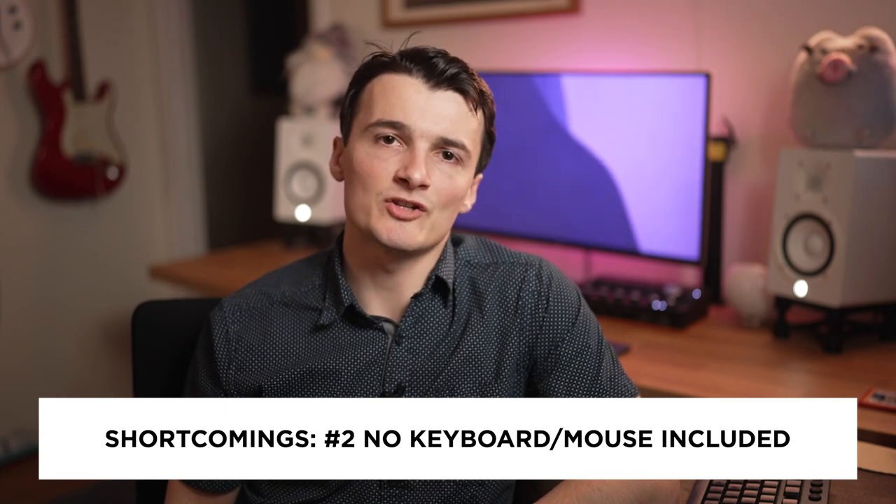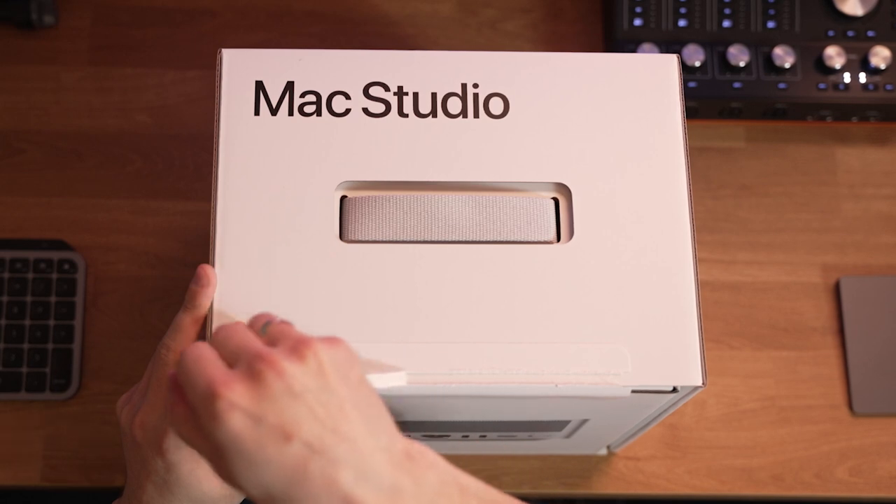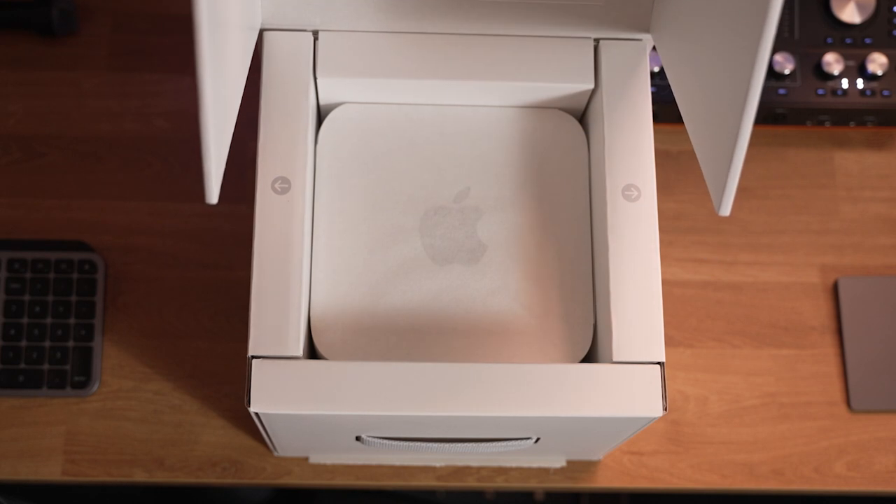Second shortcoming: no keyboard or mouse included in the package. I know Apple loves making people buy extra stuff, and I don't blame them for that, but when you're paying two thousand dollars for a machine, the least I'd expect is a keyboard and a mouse. Some people on YouTube have also pointed out real difficulty initializing or setting up the machine without Apple-native peripherals — and for two thousand bucks, Apple should be including a keyboard and mouse.